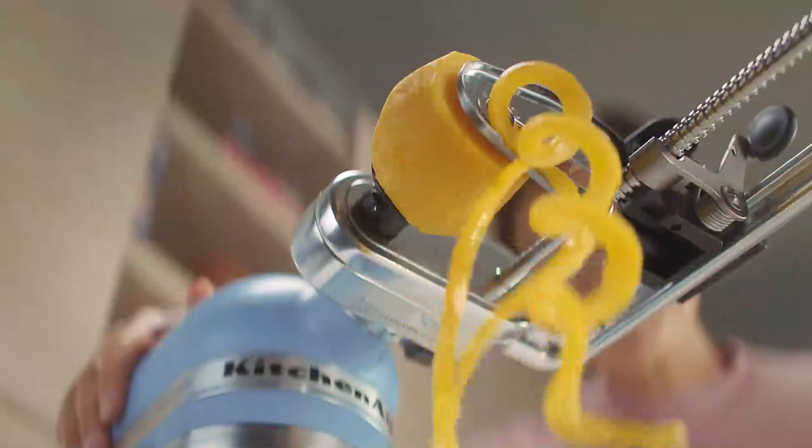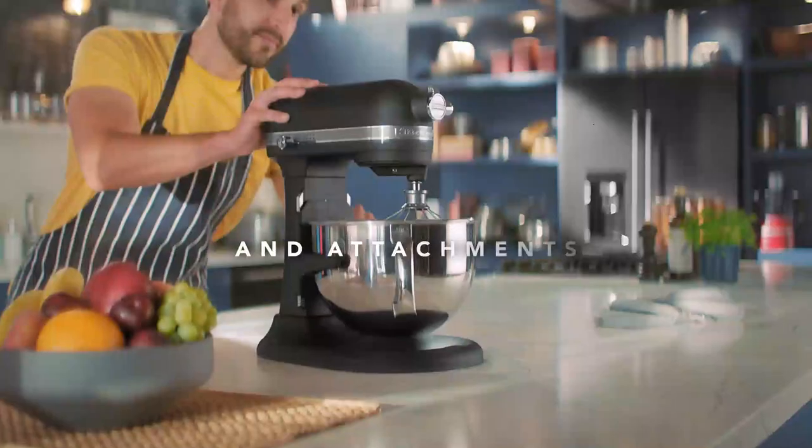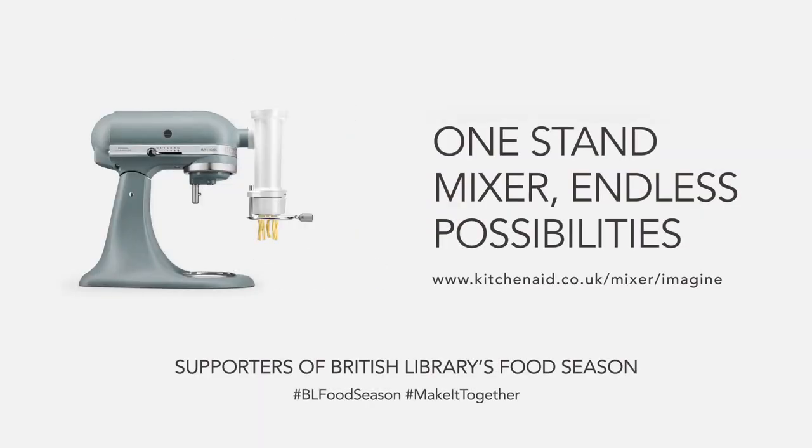Playing with your food. That's the mark of a maker. The KitchenAid Stand Mixer and Attachments. Good afternoon everyone and welcome to Cookery Book Collections. This is part of the British Library food season supported by KitchenAid.